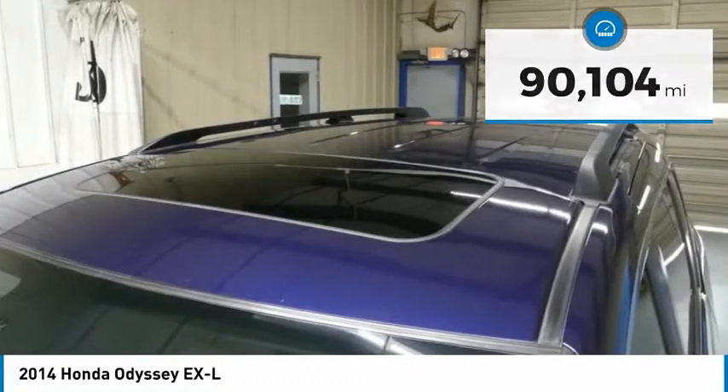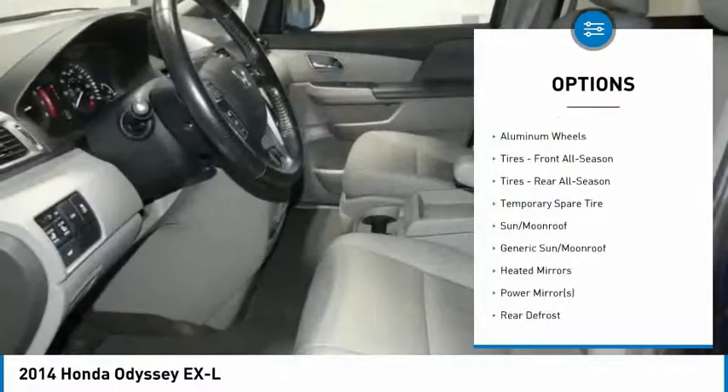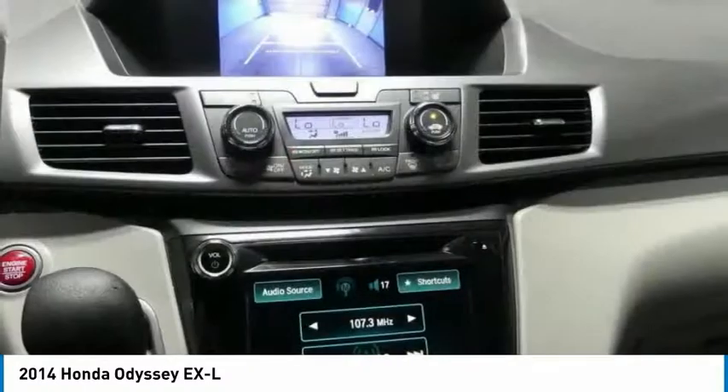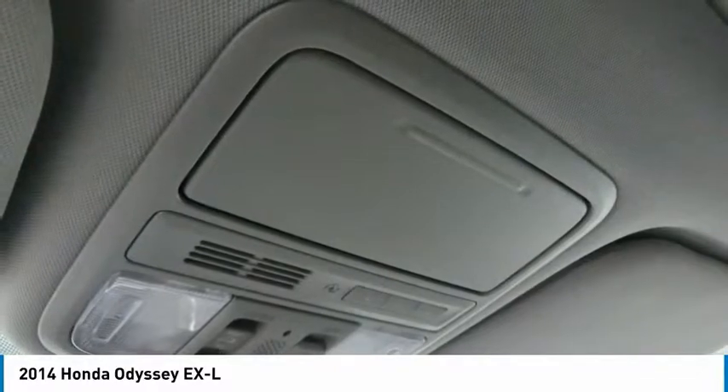Here are some of this vehicle's great options: keyless entry, anti-lock braking system, steering wheel audio controls, power lift gate, power passenger seat, leather-wrapped steering wheel, Bluetooth, power steering, adjustable steering wheel, and keyless start.